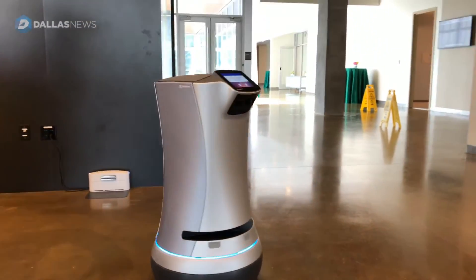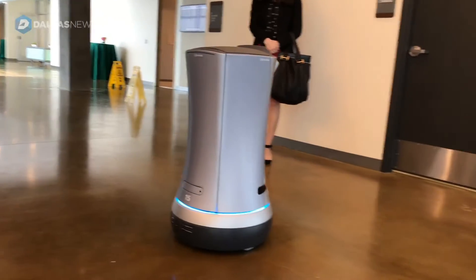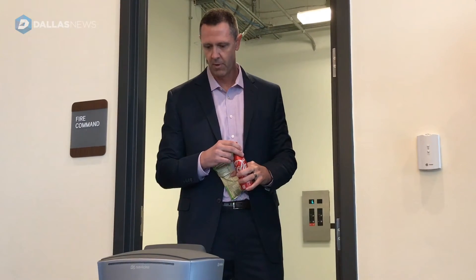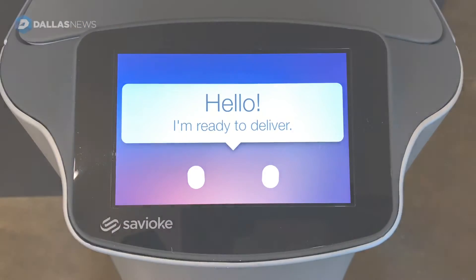All the front desk staff has to do is enter the room number on the robot, and the robot does everything else automatically. He's actually able to ride the elevator up to the guest room. Once he arrives, he calls the guest phone and says your delivery's waiting, and when the door opens, he delivers the item.